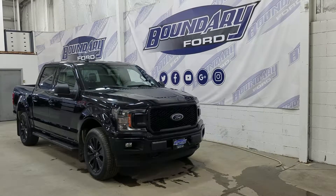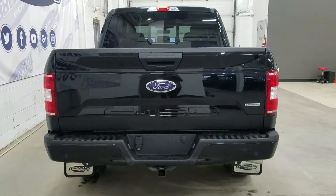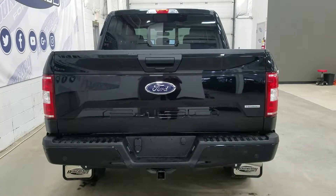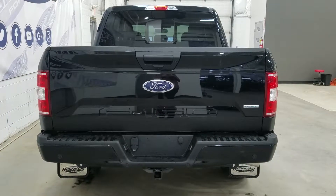At the rear we have privacy tinted windows, and this F-150 also comes with remote start. We also have a trailer tow package, and underneath we have our spare wheel as well as reverse sensors paired to a backup camera.